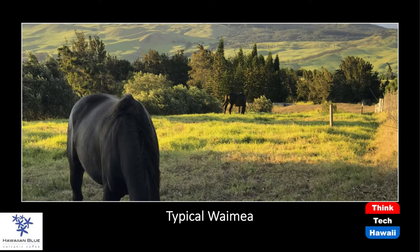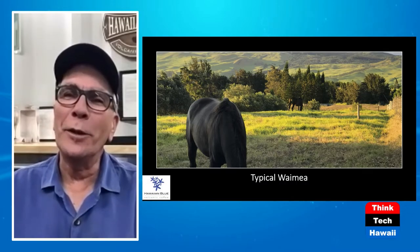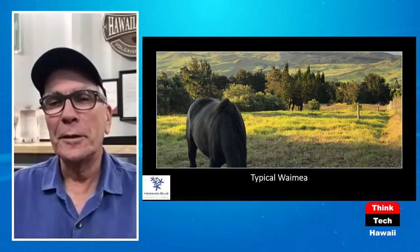If you look at slide three, this is what Waimea is supposed to look like — horses, trees, and beautiful hills. The coffee trees are close by, just not in that shot. You pulled off a miracle, basically — nobody thought you could do that. Coffee doesn't grow on the dry side of Waimea; you won't see any there. It does grow on the wet side, but on the dry side, none.